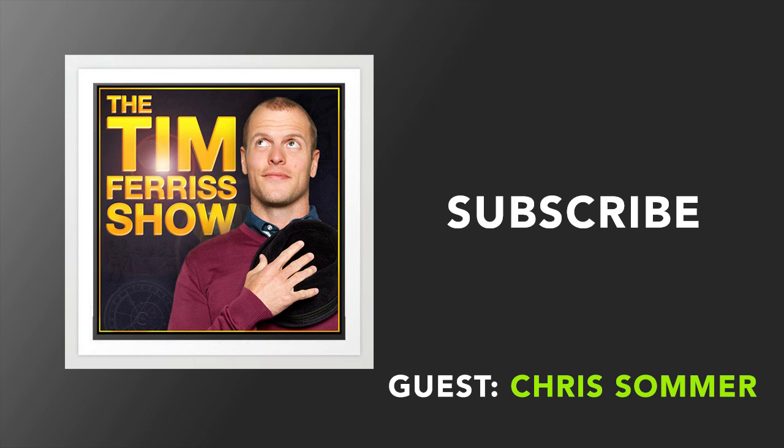Hello, my savvy, sexy friends. This is Tim Ferriss, and welcome to another episode of The Tim Ferriss Show, where it is my job to deconstruct world-class performers from all different walks of life, industries, and areas of specialty, to tease out the routines, habits, and tools that you can use.